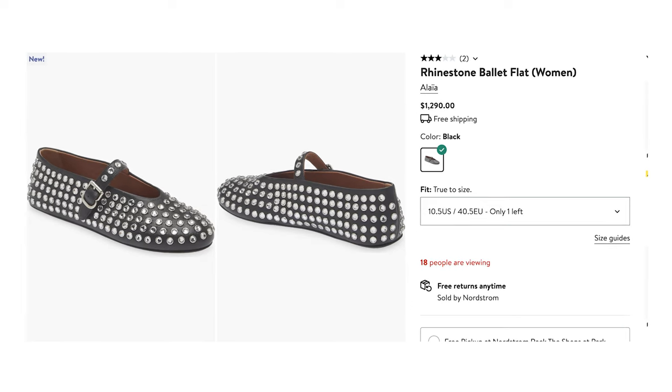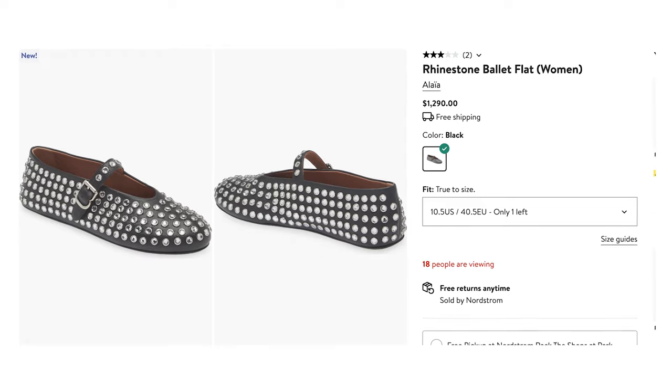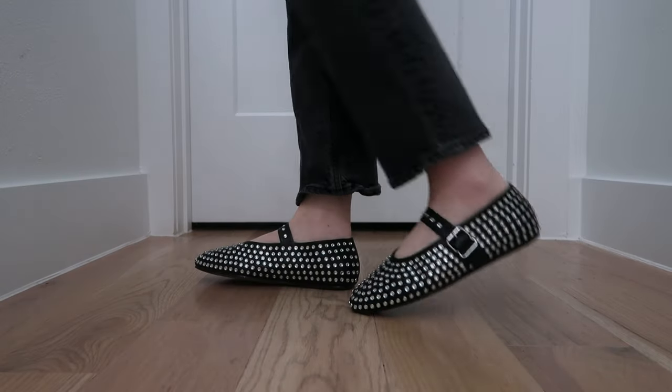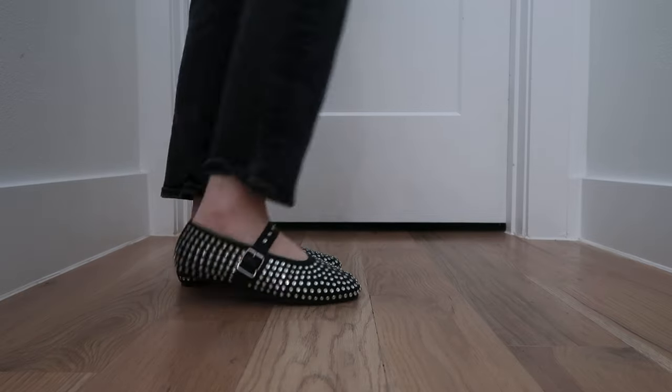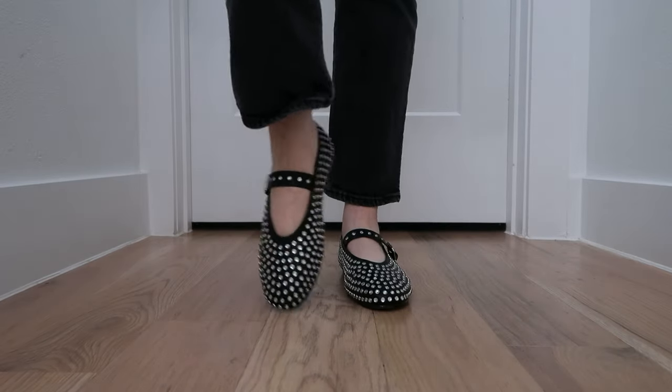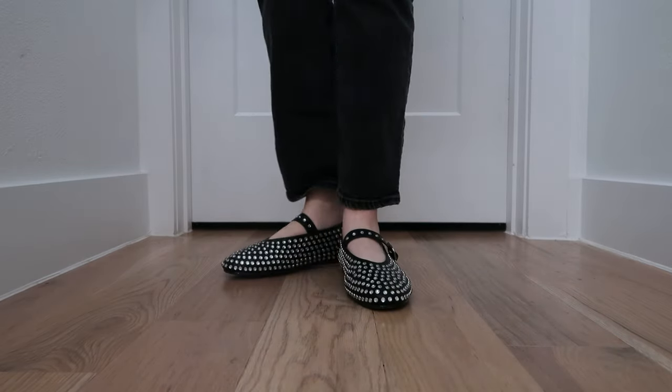Another big fall fashion trend is ballet flats — especially with rhinestones, which you're going to see a lot. These are inspired by the Alaia ones that cost over a thousand dollars, and these Amazon ones look exactly the same for a great deal. Personally, I don't always find ballet flats to be the most comfortable, so I went with the Amazon ones rather than spending a thousand dollars.